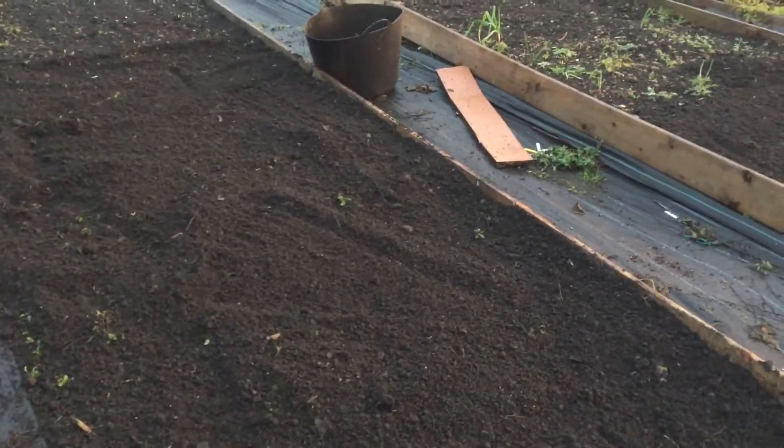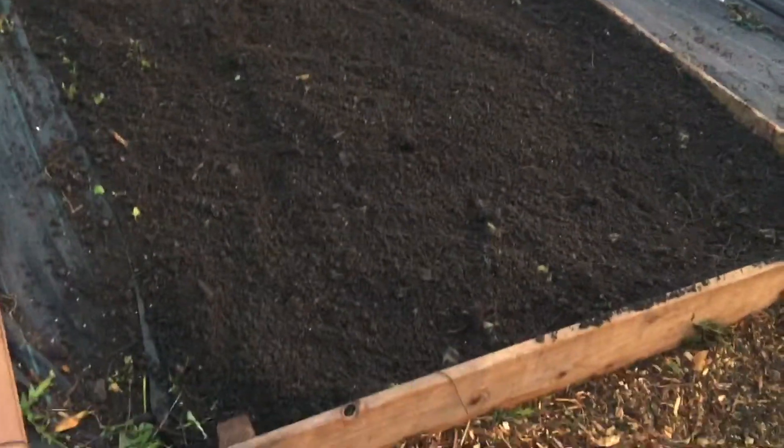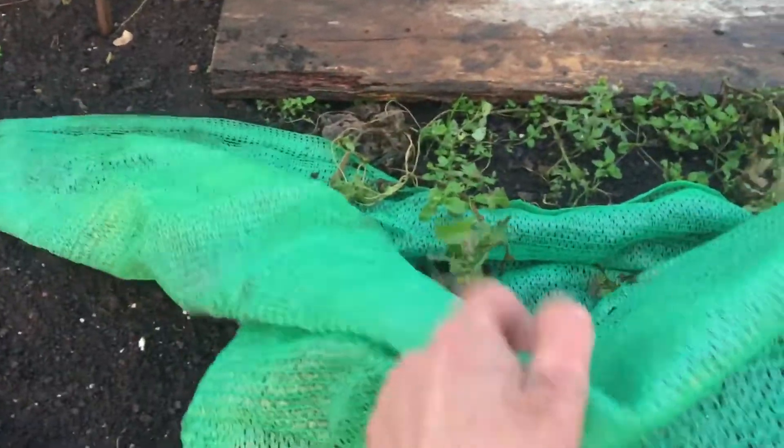I took all my courgette plants out and just raked this all over. Looking alright. This is the bed that I did last time I was here — I put some of the garlic out, and you can see it's coming through there. There's another one there, and some more there — they're all coming out. I think somebody might have moved that inadvertently over, but anyway.